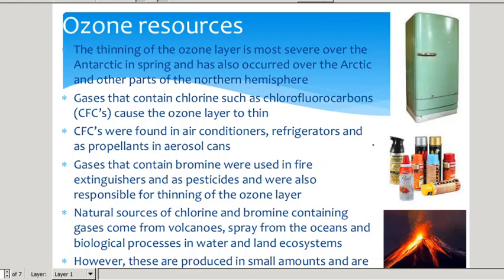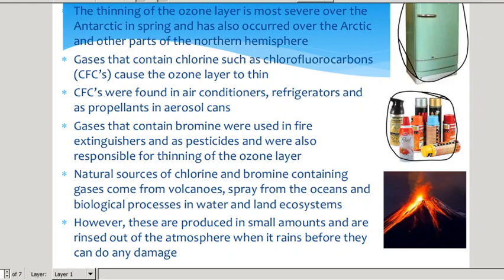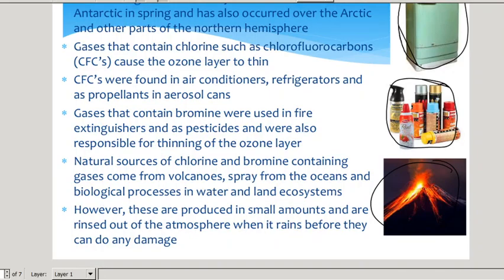We used to use CFCs in air conditioners and refrigerators as a coolant, as well as a propellant in spray cans and aerosol cans. Gases that contain bromine can do the same, and we used to use that in fire extinguishers and pesticides, so we also try to minimise the use of bromine in anything going into the atmosphere. We also get natural sources of chlorine and bromine — for example, volcanoes, and some is released by the oceans in biological processes. However, these are produced in very small amounts in nature and are not really a contributing factor.